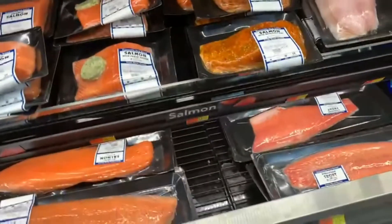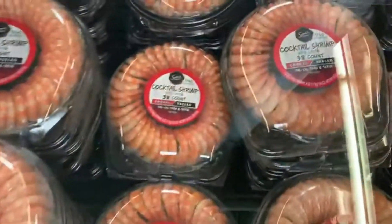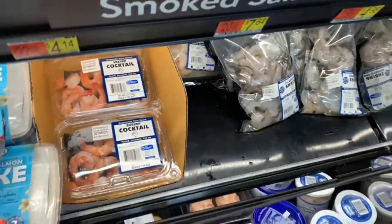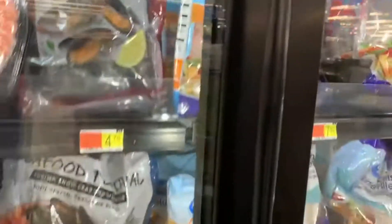There is lobster, there are crabs. Lots of shrimps - I hate cooked shrimps. I love to cook the shrimp myself, the raw shrimp. I love to do all the cooking myself.